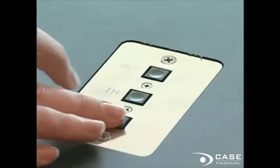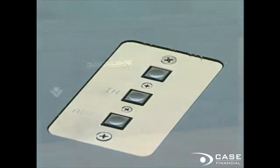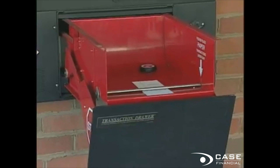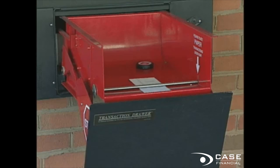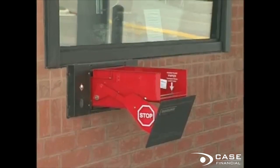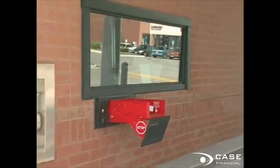One-touch fingertip controls with optional auto-recall system. Large transaction hold-down bar prevents items from blowing away. This UL-listed, multi-task drawer was designed for all your retrofit and new construction drive-thru and walk-up projects.